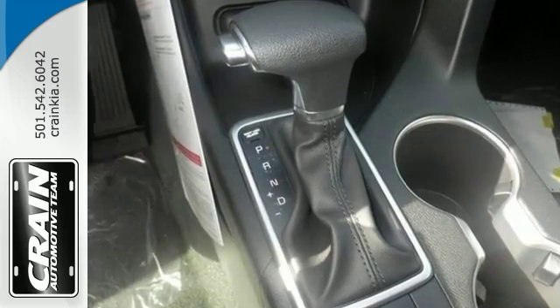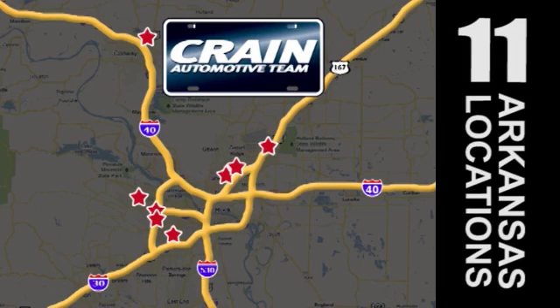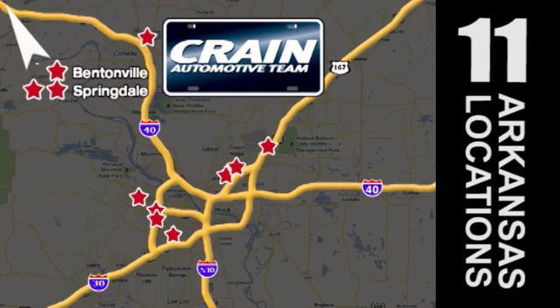Come check it out today. Visit us anytime at craneteam.com. Craneteam's got them! Craneteam.com